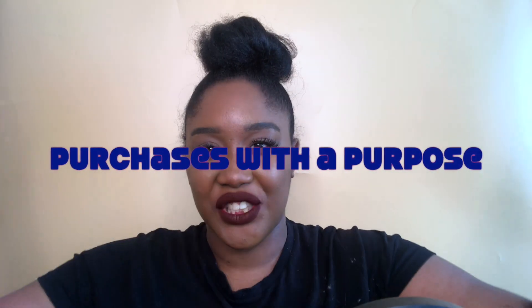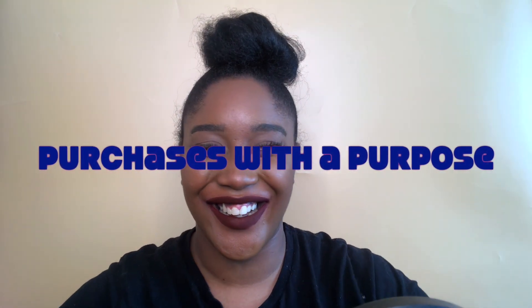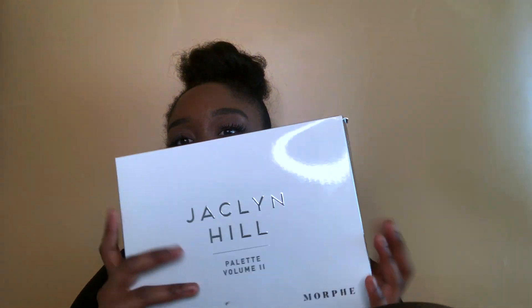One of my purchases that counts as a quarantine buy is actually my backdrop. I have wanted it for so long, so that means it falls into purchases with a purpose.